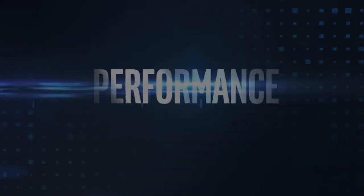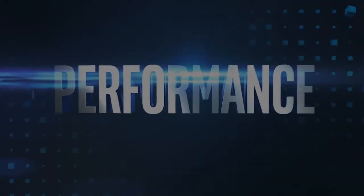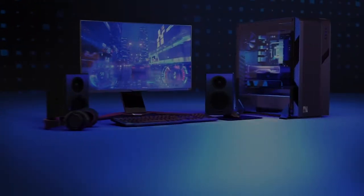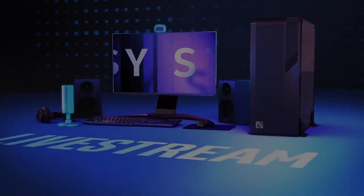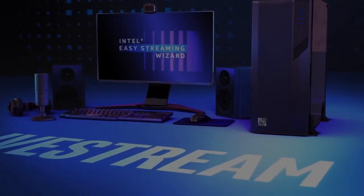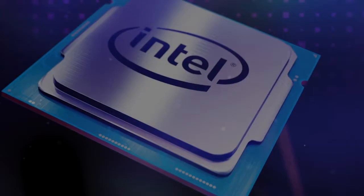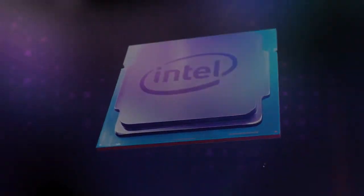Get elite real-world performance for your desktop PC with 10th-gen Intel Core processors. If you're looking to game, create, live stream, or stay productive, 10th-gen Intel Core processors deliver an optimal balance of frequency, cores, and threads to handle real-world usages.